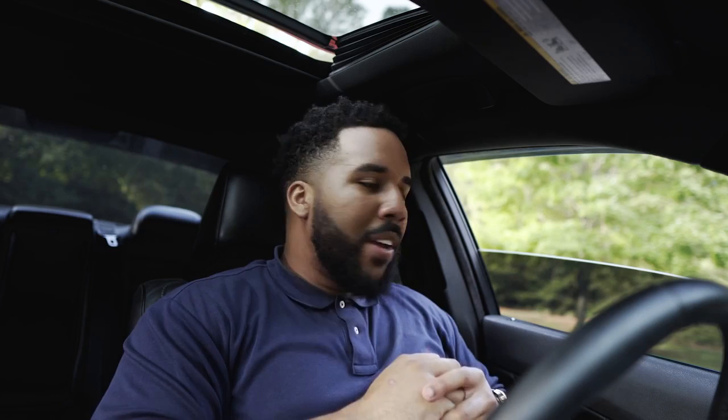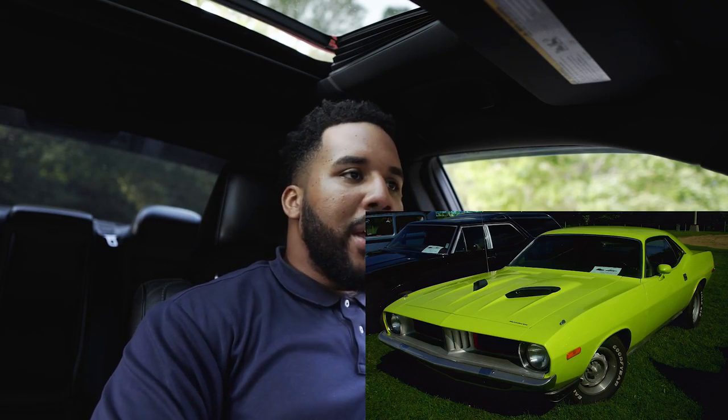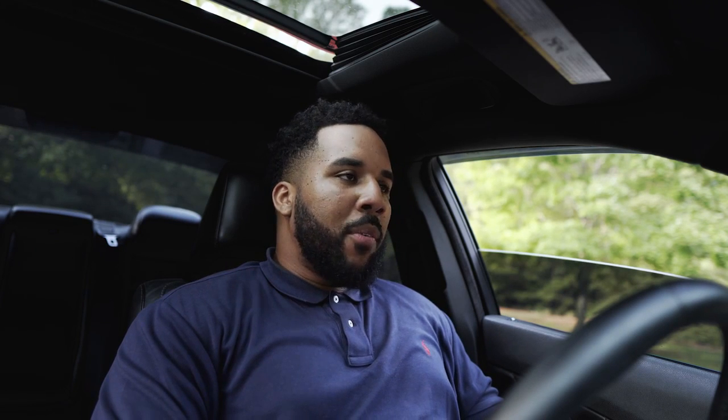For all you guys that are familiar with the Dodge, Plymouth, and Chrysler line, the Cuda has always been a muscle car in the Hemi family — came with the 5.7 if I'm not mistaken. They got rid of the Cuda back in the late 70s, early 80s — they actually phased that car out, just like they did the Charger and the Challenger.